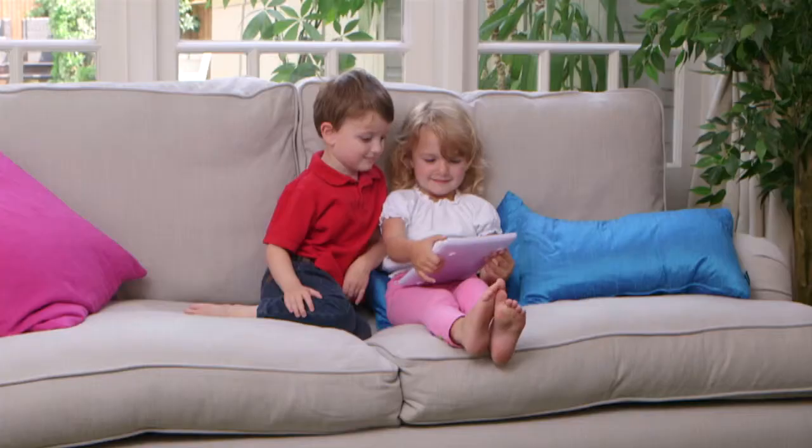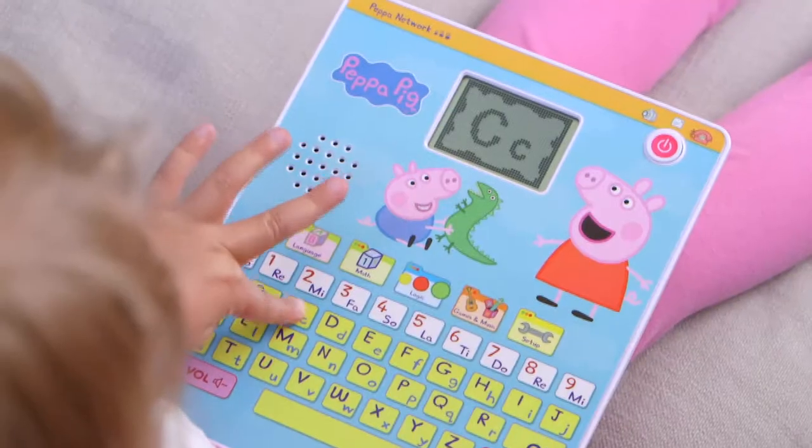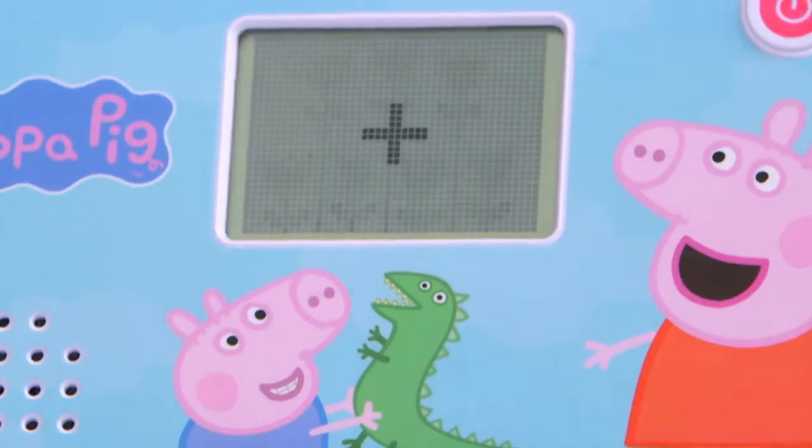Jump into a world of fun with your very own Peppa Pig Fun and Learn tablet. There are lots of games to choose from: letters, music, numbers and much more. Can you help Peppa count? Well done!